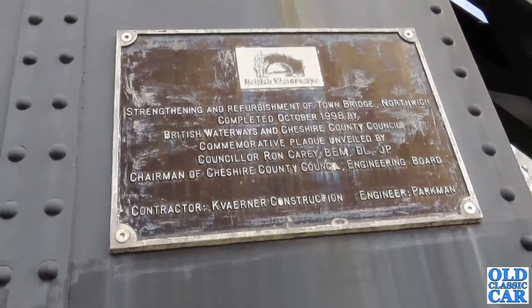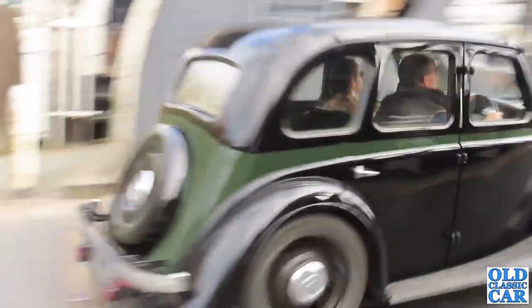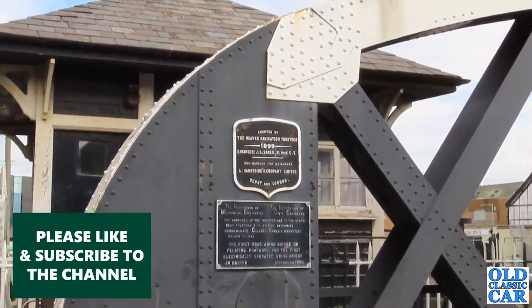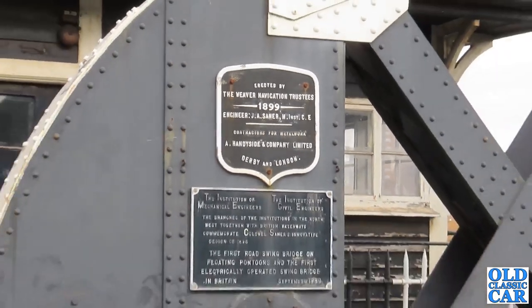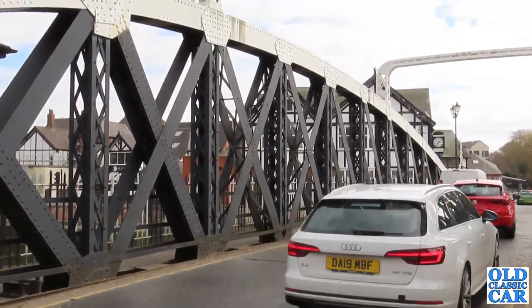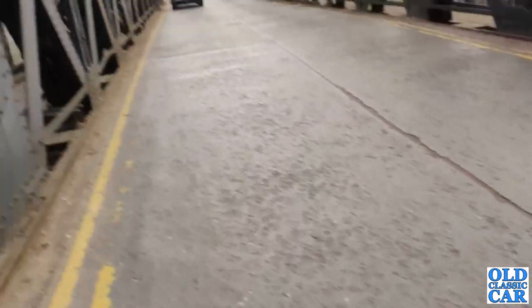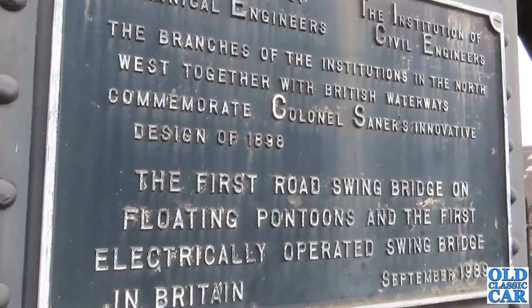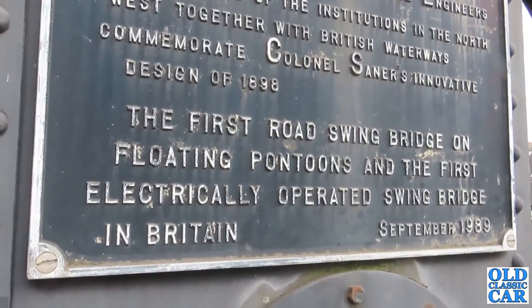Strengthening refurbishment completed October 1998. Oh look at this Morris — that couldn't have been timed any better. Fantastic. Erected by the Weaver Navigation Trustees, 1899. Wonder where that Morris was going. Let's have a look at this sign so you can see how it rotates and swings out of the way. Road swing bridge — the first road swing bridge on floating pontoons and the first electrically operated swing bridge in Britain. September 1989, that plaque was added.